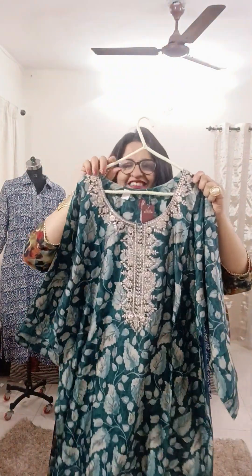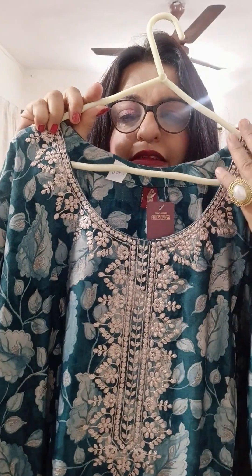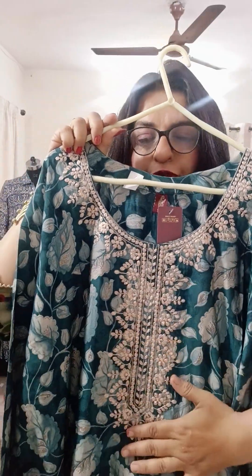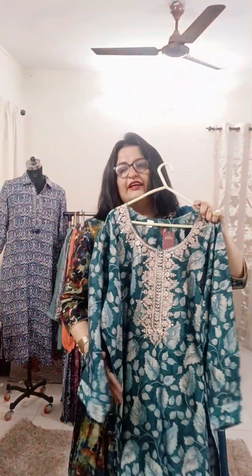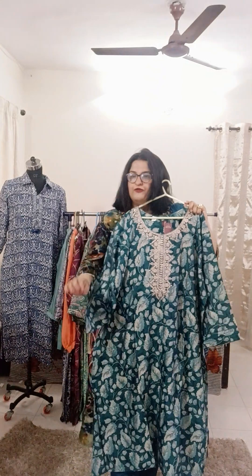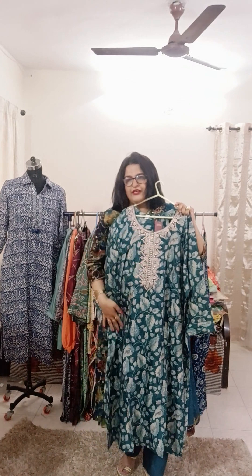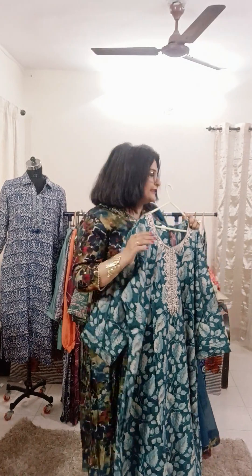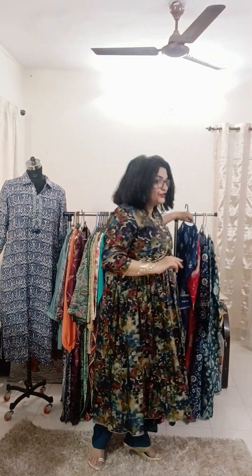The next one is again in silk — you can see it's very good. This is a nice green color in muslin silk with lovely embroidery, covered behind so it won't poke your skin. Sleeves are three-fourth with anchor stitch. Length is 48 inches. Sizes available: 48, 50, 52 — three sizes. Green color with beige color embroidery. Only ₹1,400 with free shipping anywhere in India.